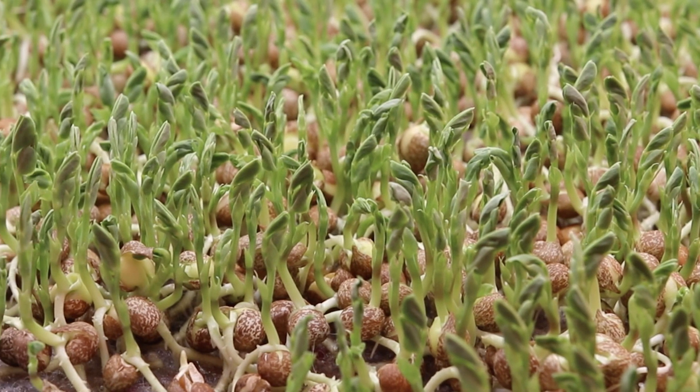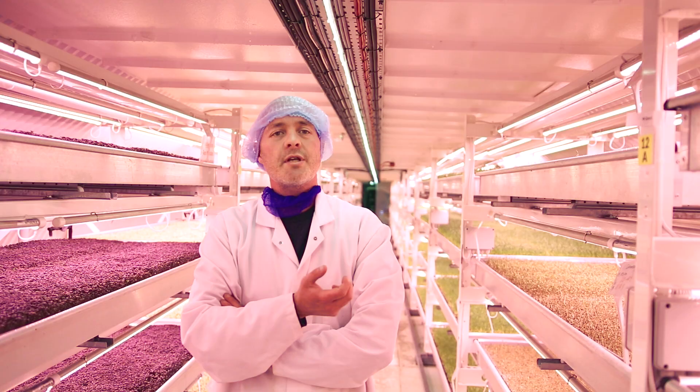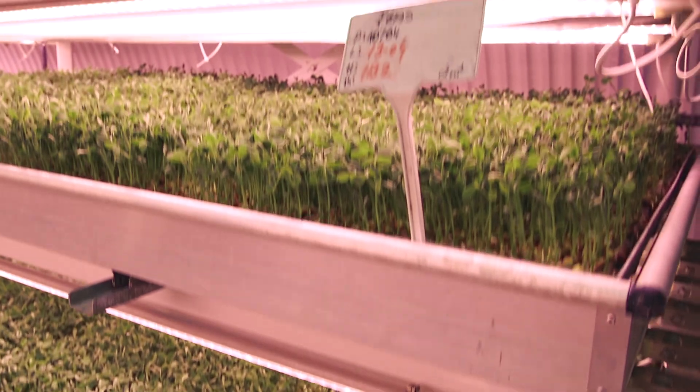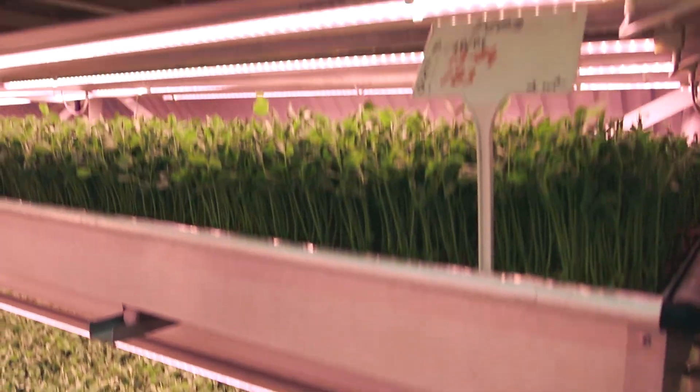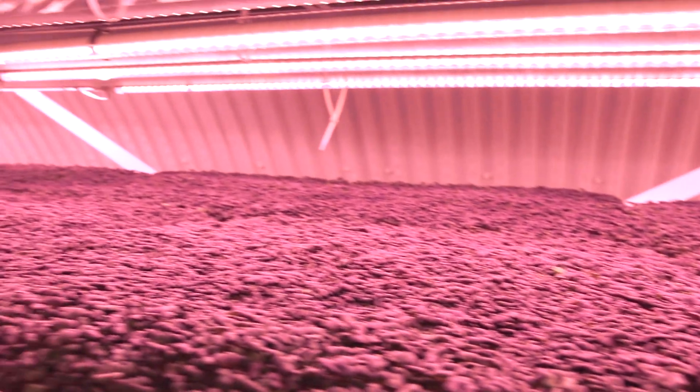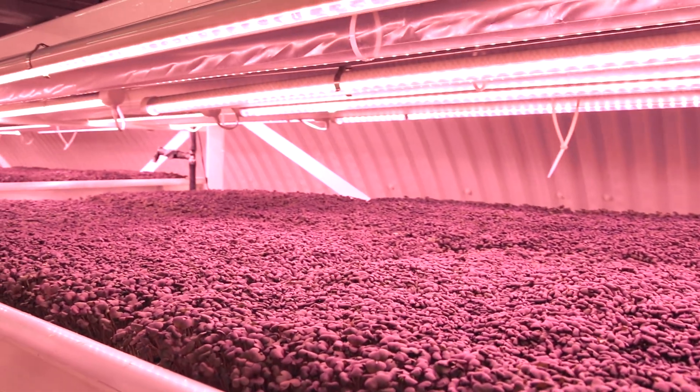That inevitably led us to LED lighting, but also a significant factor was the heat — the lack of heat coming off the lights. We wouldn't be able to grow this close together with high pressure sodium, for example. The advances in LED technologies and the advances in the light spectrums contributed greatly.